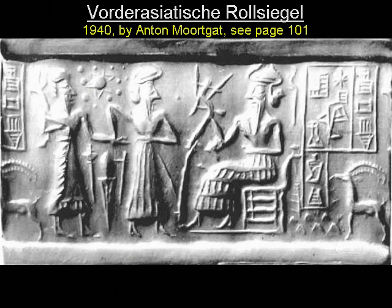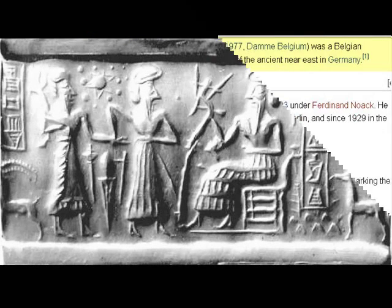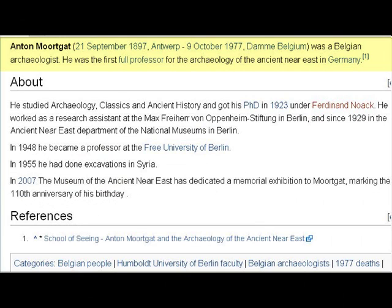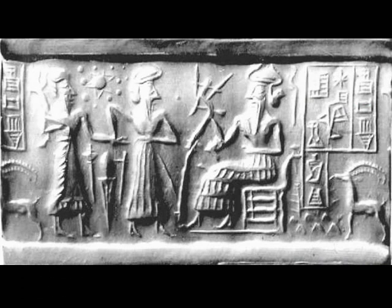The following year, 1940, the German Museum itself went on to publish a photograph of this artifact. The book was put together under the auspices of Anton Moortgat, and we can add his authority to that of Henry Frankfort. It's important that Anton Moortgat was there to vet the authenticity of the photograph of this particular cylinder seal.